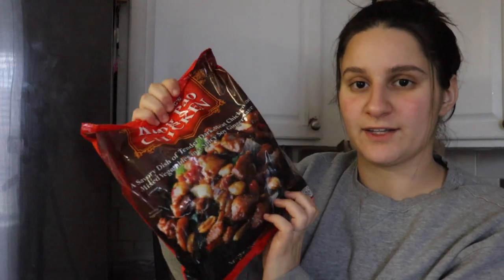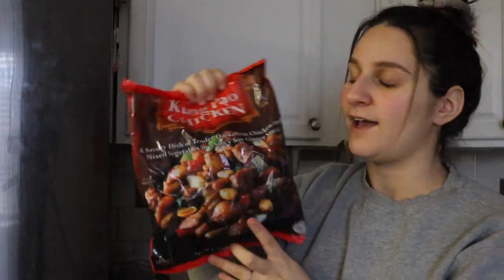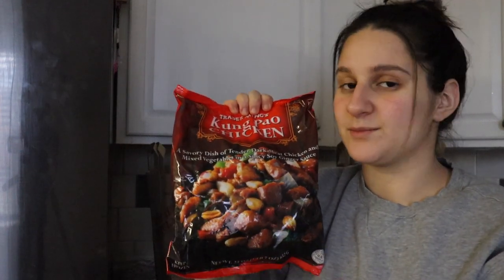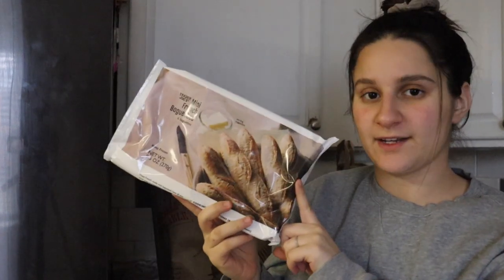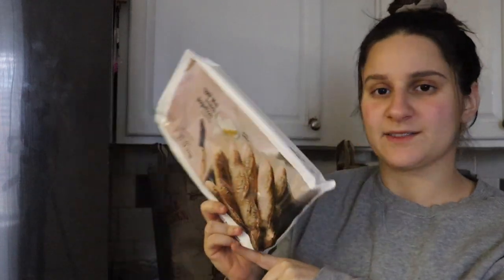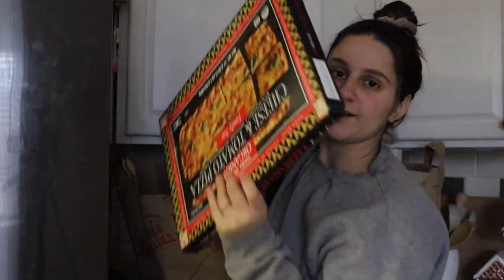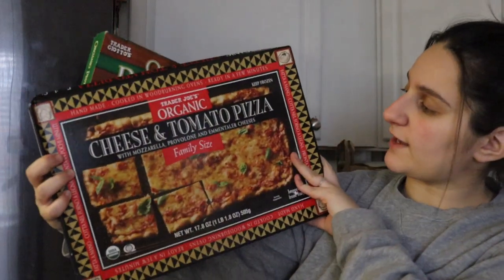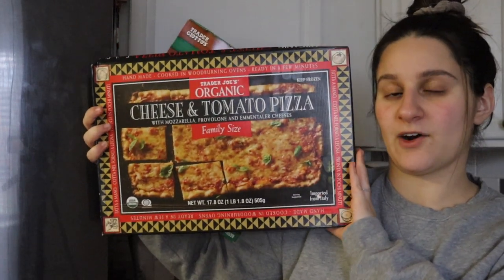Their kung pao chicken is where I've tried their kung pao sauce before — it's kind of a staple of theirs. It makes for such an easy dinner; we just serve it with a side of rice and some soy sauce and it's so good. These I've never had before — mini french baguettes, which I thought would be good as a side. I got two of their pizzas. Trader Joe's pizzas are really good; we always get the pesto pizza with tomatoes and broccoli, and then I got a cheese and tomato one I've never had before.